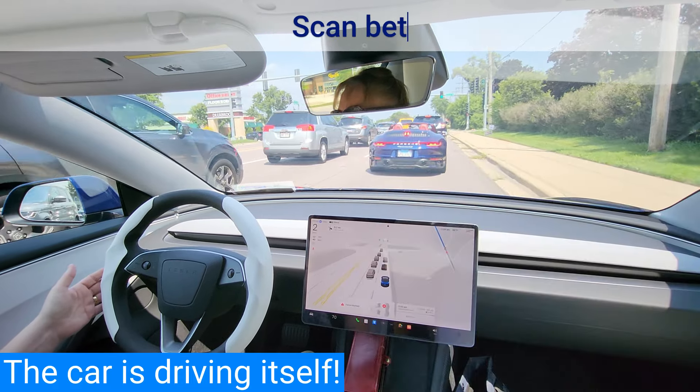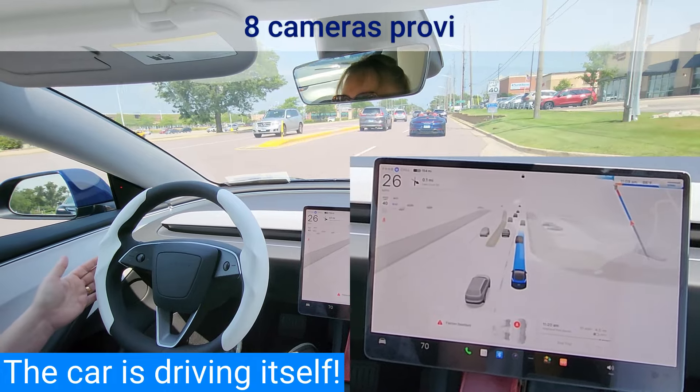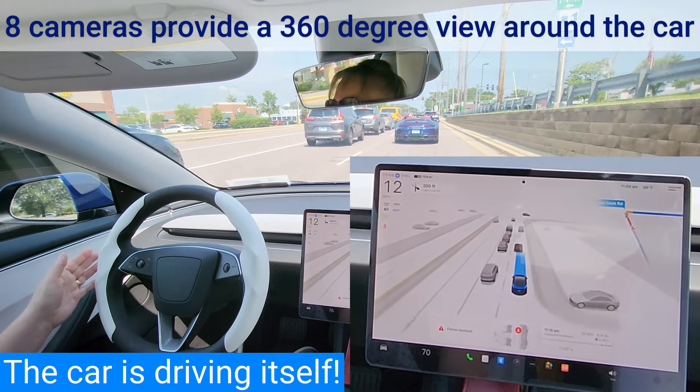All Teslas have 8 cameras: 5 looking forward and 3 looking back. Three of the forward-looking cameras are mounted behind the rear-view mirror looking out the windshield. In addition, rearward-looking side cameras, one mounted on each side, monitor rear blind spots — important for safely changing lanes and merging into traffic.